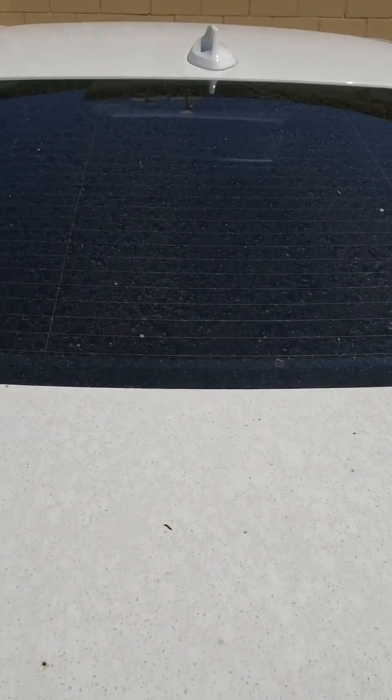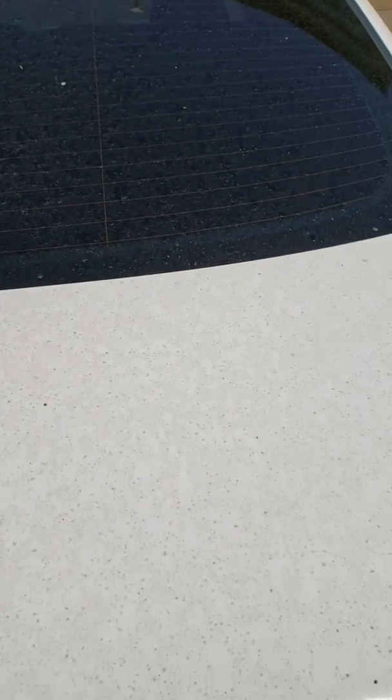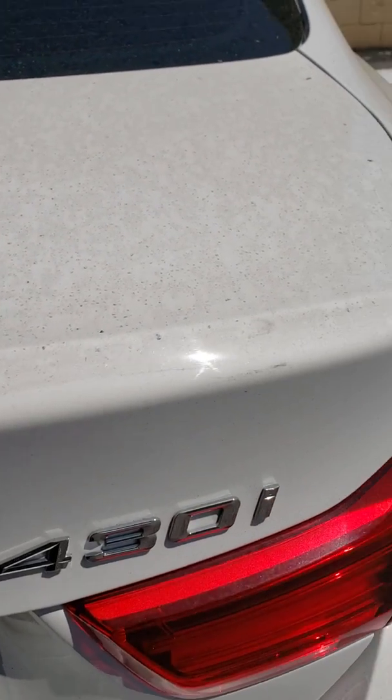The first vehicle of the day at Showroom Shine Auto Care Salon is the BMW 430i. As you can see, she's pretty dirty, but we're going to take care of all of that.